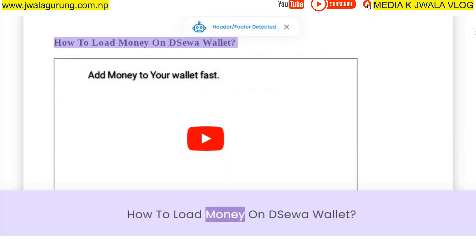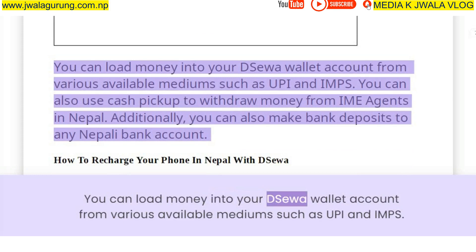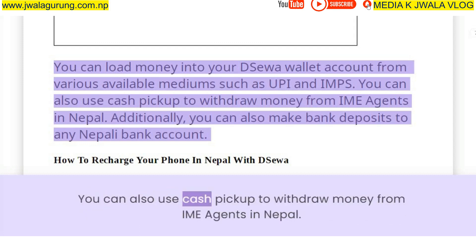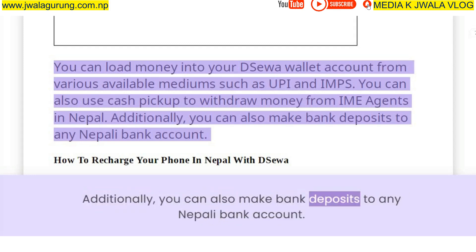To load money on your Deesua wallet, you can add money from various available mediums such as UPI and IMPS. You can also use the cash pickup feature to withdraw money from IME agents in Nepal. Additionally, you can make bank deposits to any Nepali bank account.